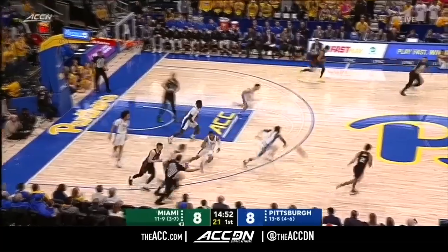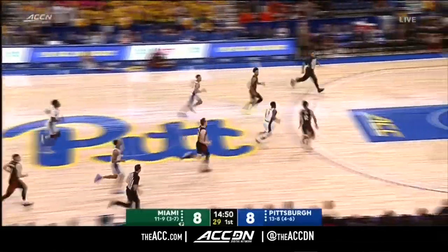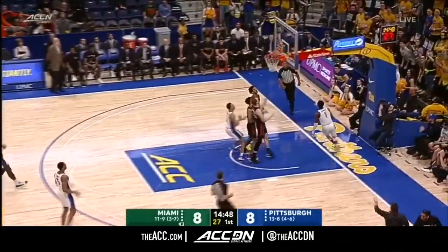You'll take that look if you're Pitt. Quick hands by Hamilton triggers the turnover. What a move by Johnson!